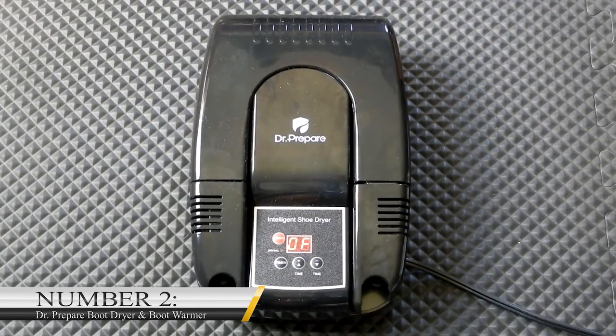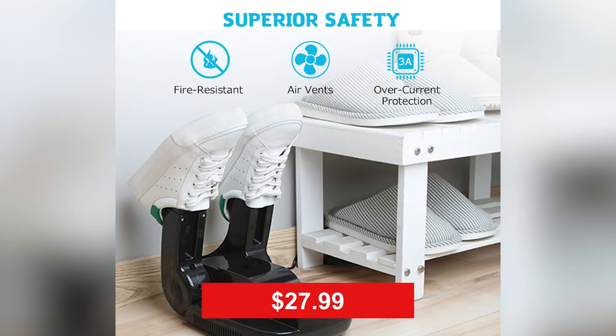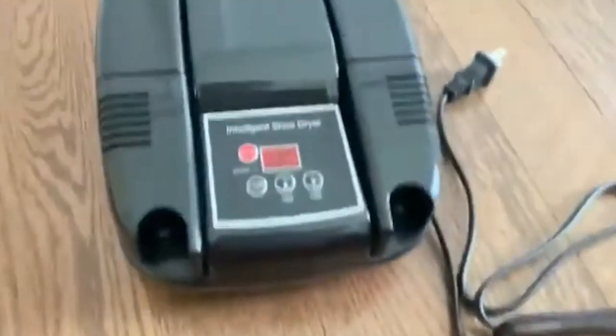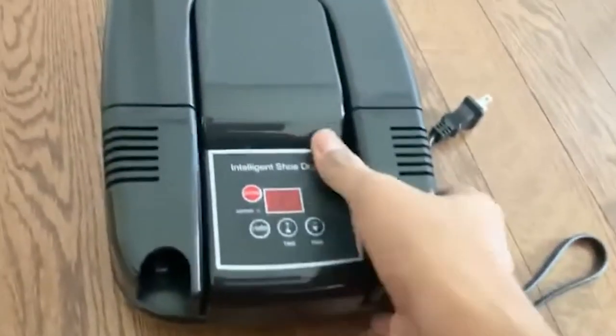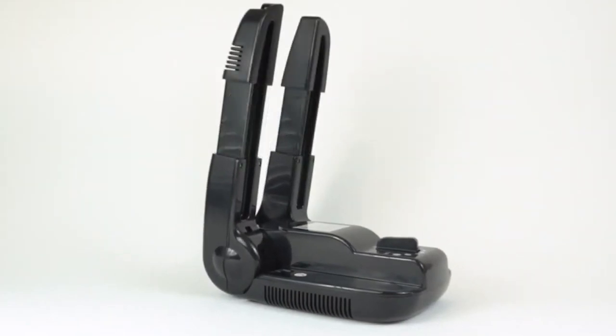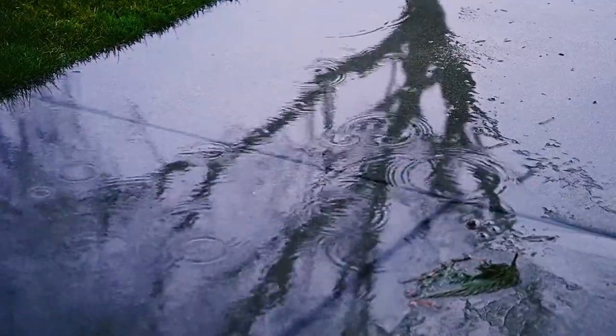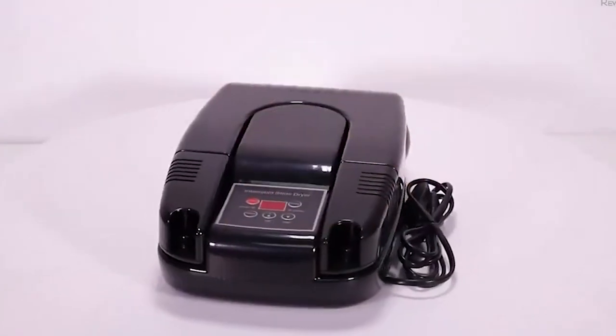Number 2: Dr. Prepare Boot Dryer and Boot Warmer. This gadget, which sells for $27.99, is excellent for people that love camping. It has a portable rack and an adjustable timer. Also, it features a folding design and a heat blower. Dr. Prepare Boot Dryer effectively deals with odor, sweat, and dampness. So, if you get caught up in the rain for any reason, you should not worry, as you will not feel uncomfortable for too long.